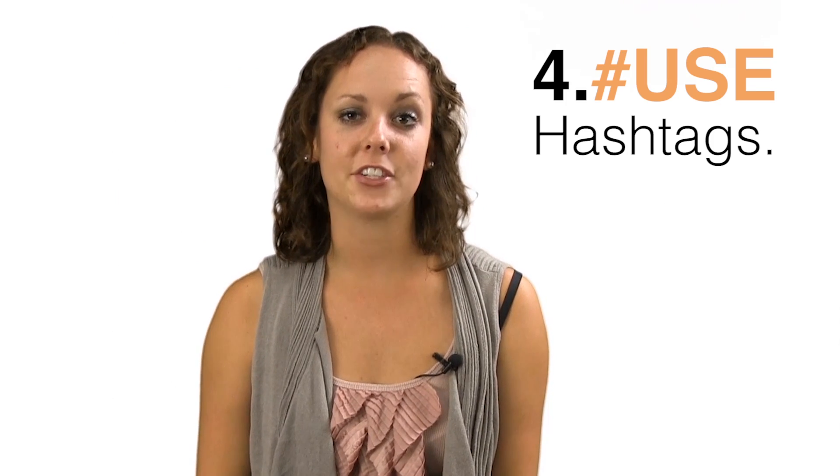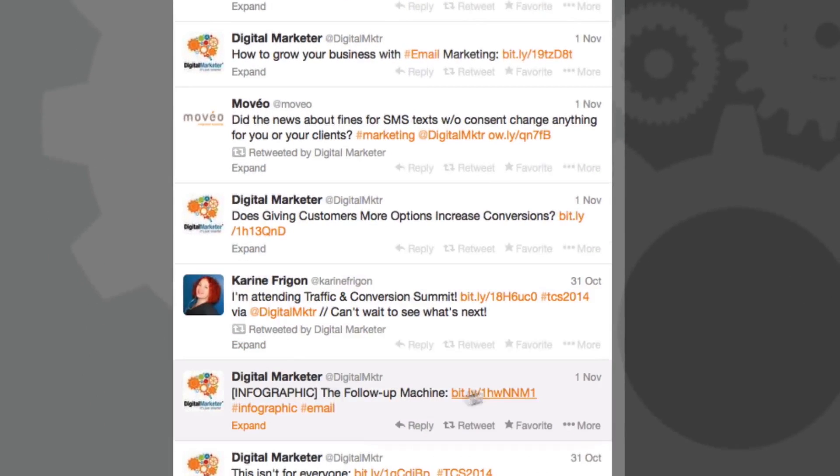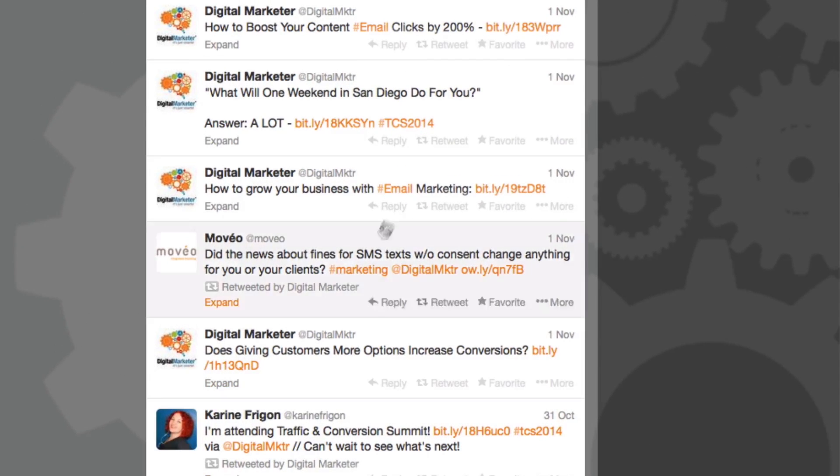Tip number four: use hashtags. Utilizing hashtags can be an effective technique to get your content in front of potential Twitter followers. By marking your tweet as part of a larger conversation, it exposes your account to an audience that might not otherwise know you exist. Make sure to research popular hashtags related to the topic of your tweet for maximum exposure. Don't clutter your tweets with unnecessary hashtags.